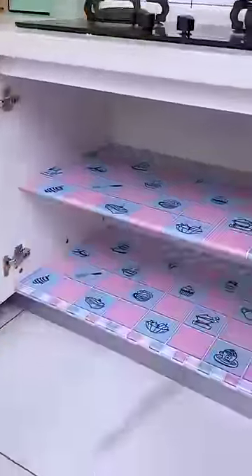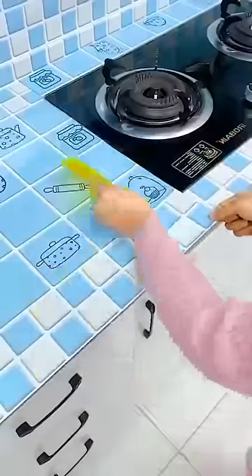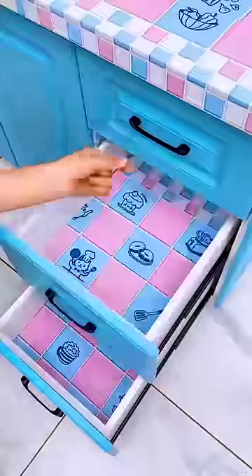Very cool home hacks and gadgets. We've got this cover you can use for the kitchen. It's really beautiful.